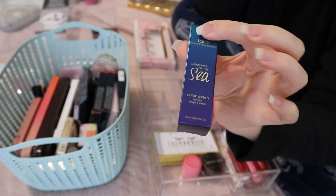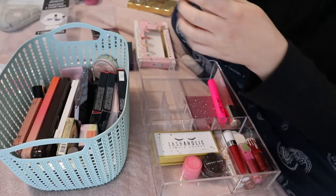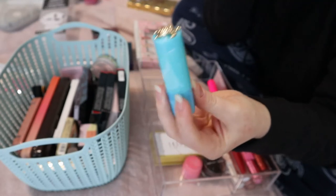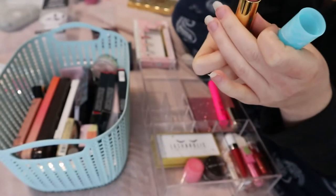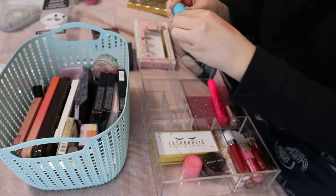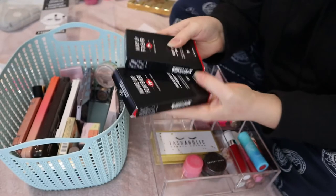This is the Tarte Rainforest of the Sea Color Splash Lipstick in the shade Pink Sins. I got this at the end of summer and then felt like it wasn't a winter product, so I kept it in that box. I got it mostly because there's a turtle on it — and the shade does look really nice, it's a light pinky nude. This could honestly be an any-time-of-year lipstick for me, but I haven't used it yet so I'll put it in here.